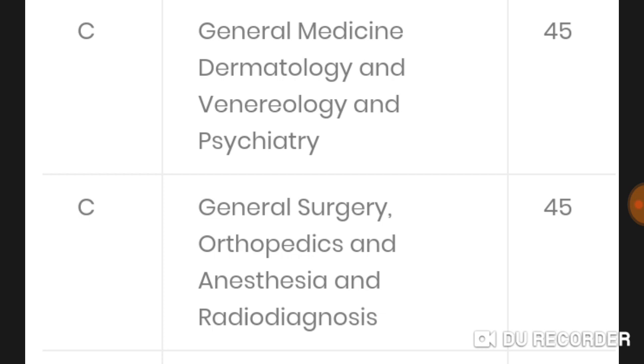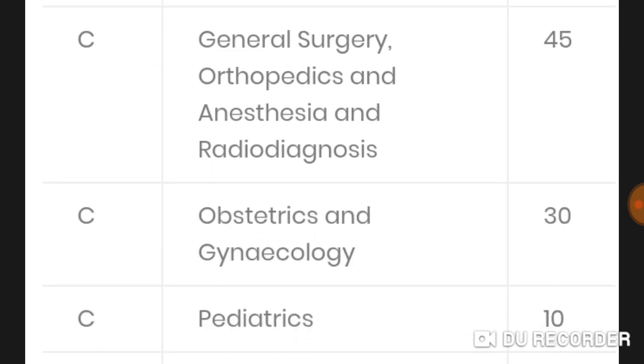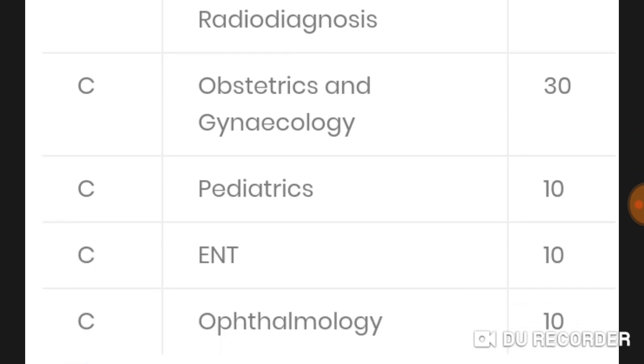In Section C, general surgery, orthopedics, anesthesia, and radiodiagnosis is 45 MCQs, whereas obstetrics and gynecology is 30 MCQs, pediatrics 10, ENT 10, and ophthalmology 10 MCQs. This completes the Section C breakdown.